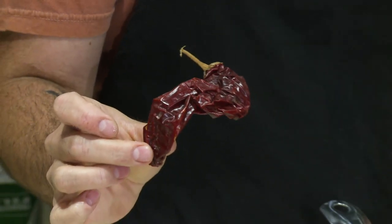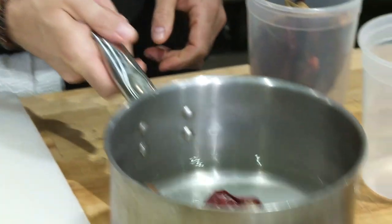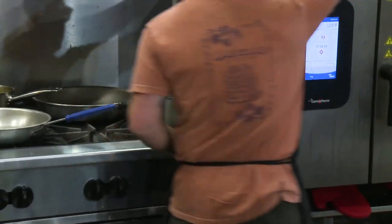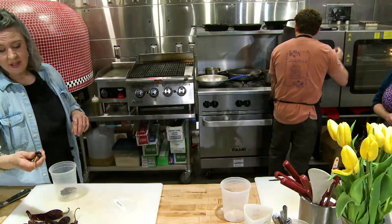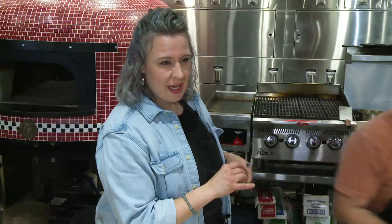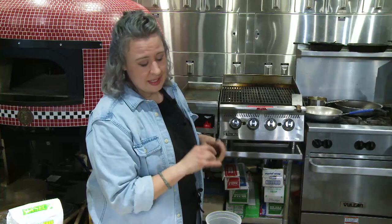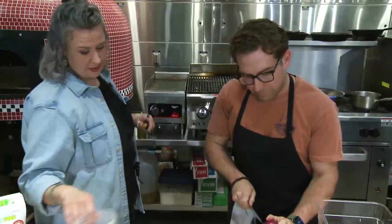These here are guajillo dried chilies. You can get those at Woodman's in the Mexican aisle — they have dried chilies, so they're available at a lot of grocery stores. I'm going to add them right into the vinegar and get this started on medium high on the stove. The guajillo chili is a staple at Marigold Kitchen — it goes in our potatoes, and we get it in by the 25-pound bag. It's a really mild chili but has a deep, nice flavor to it. It also adds a beautiful gorgeous red color.